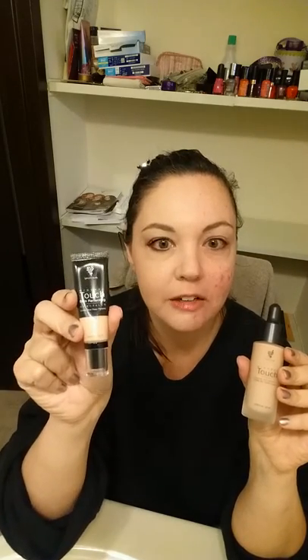I had time to do my makeup today because my daughter let me. So I put the concealer on first with my fingers and blended it in the areas that I needed it, and I let it sit for a couple of minutes.